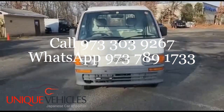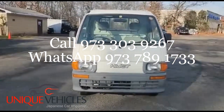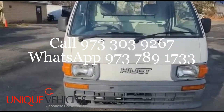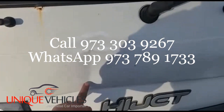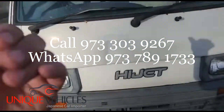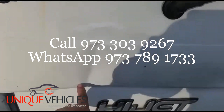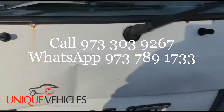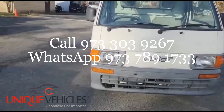Looking at the front, there is a dent right here that can be pushed out, but you still have to repair this area here. That's basically what's on the front of the truck.